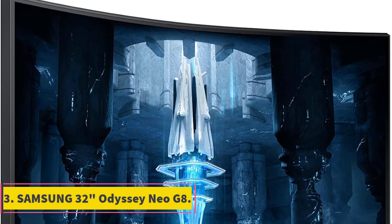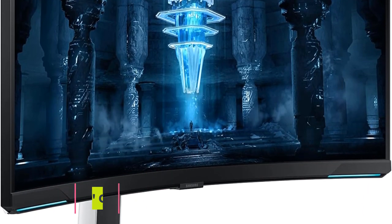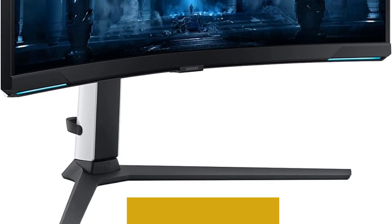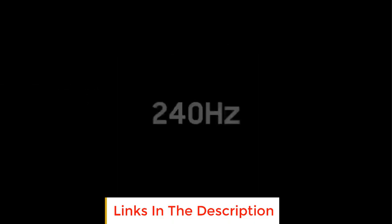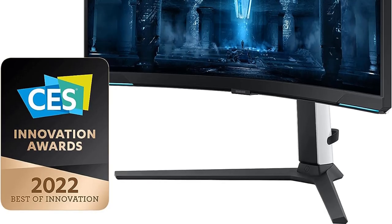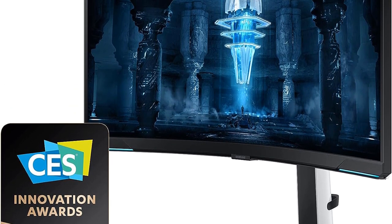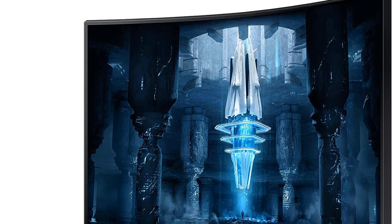Number 3: Samsung 32 Odyssey Neo G8. The Samsung 32 Odyssey Neo G8 is a gaming monitor that takes immersion to a whole new level. Its 1000R curvature mirrors the natural arc of the human eye, creating a reality-bending experience that surrounds players for deeper immersion and more satisfying gameplay. It boasts being the world's first 4K gaming monitor with a mind-blowing 240Hz refresh rate, coupled with a rapid 1ms response time and AMD FreeSync technology.